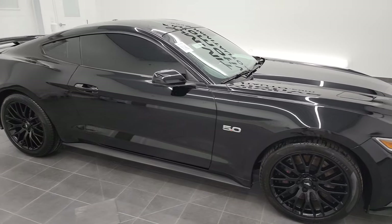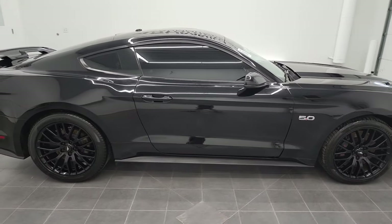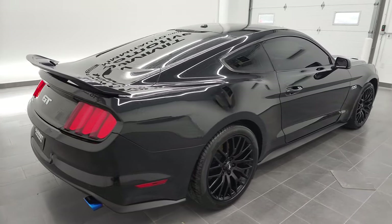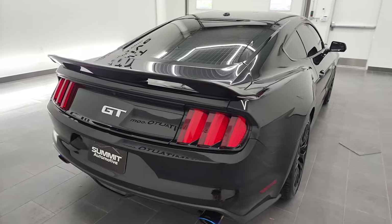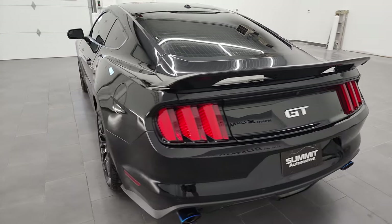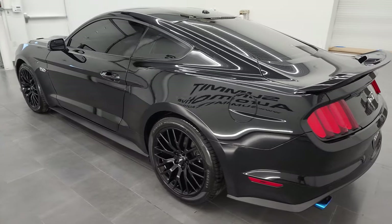Hey, this is Brett and this 2017 Ford Mustang GT Premium is stock number 13087Z. I'm here at Summit Automotive in Fond du Lac, Wisconsin, your new and used sports car headquarters.